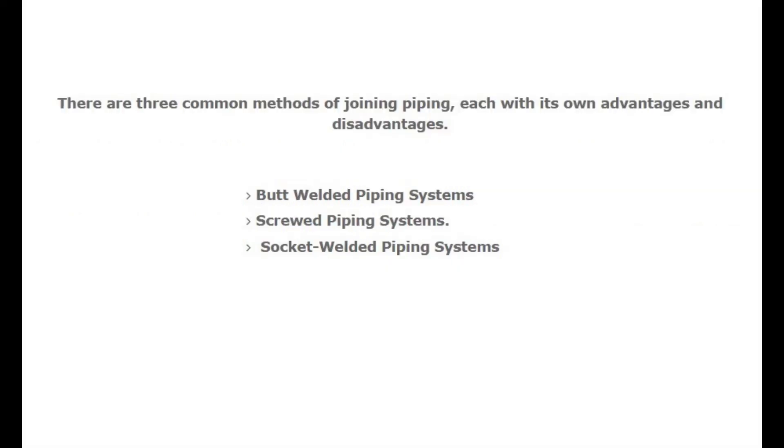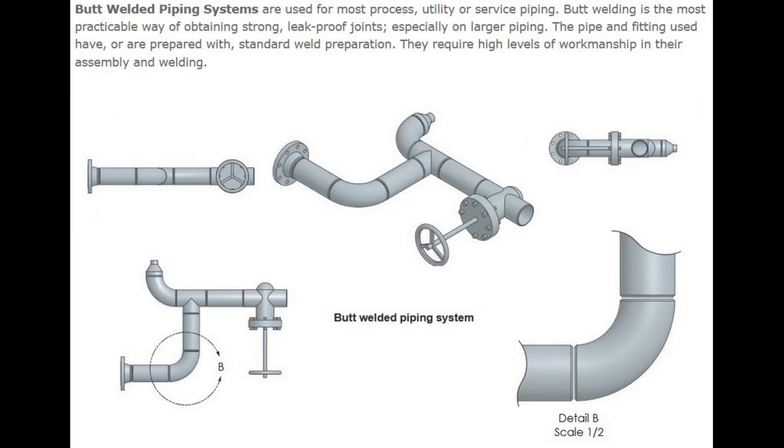Here are the 3 common methods of joining piping, each with its own advantages and disadvantages: Butt Welded Piping Systems, Screwed Piping Systems, and Socket Welded Piping Systems.